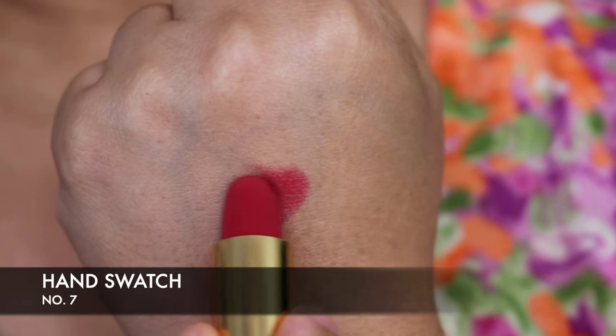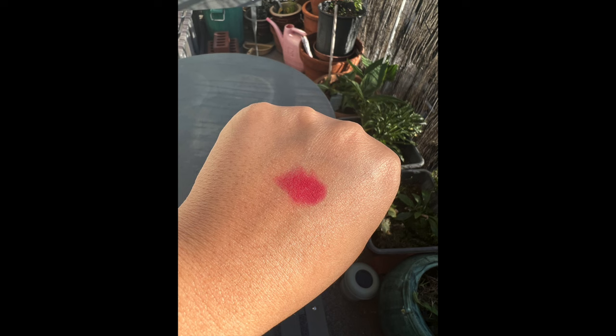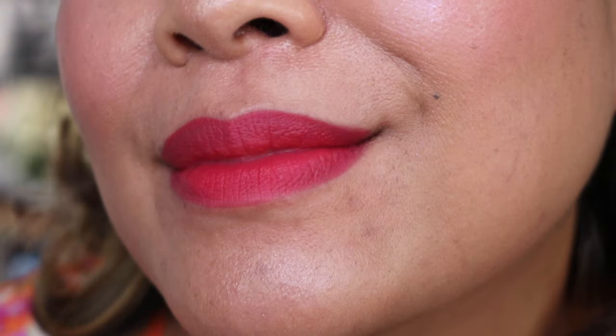I'm going to do a hand swatch of number seven. This is pretty — a gorgeous shade. I have number seven on now and I can't choose between the two. I think this one is also stunning. It suits my complexion. I love the way it looks — it's really pretty. This is a gorgeous shade, number seven.